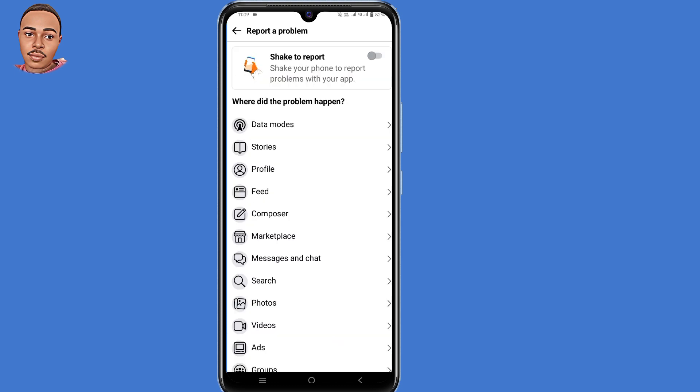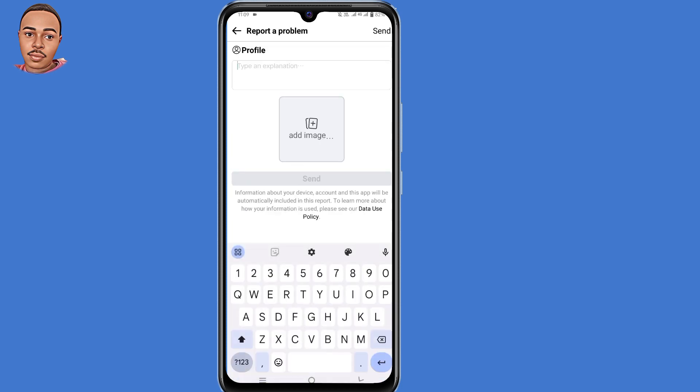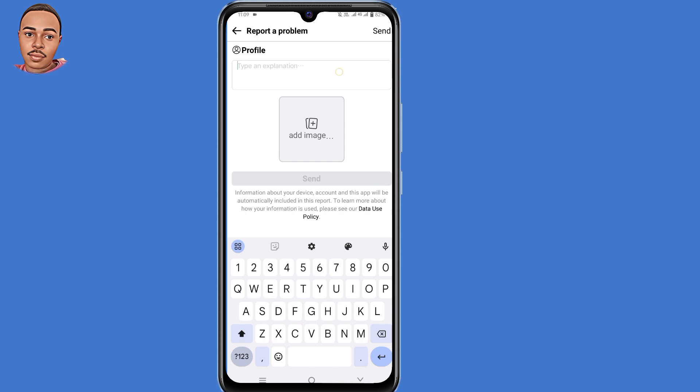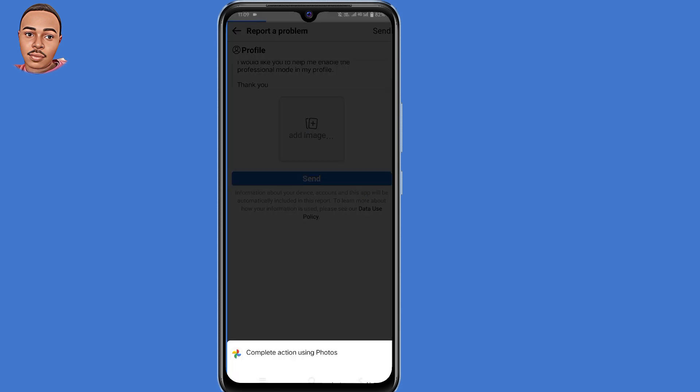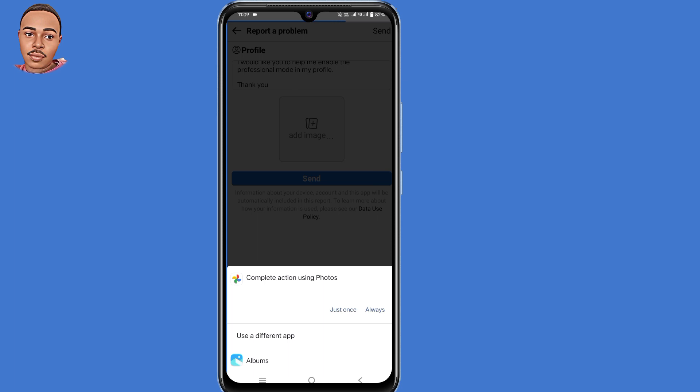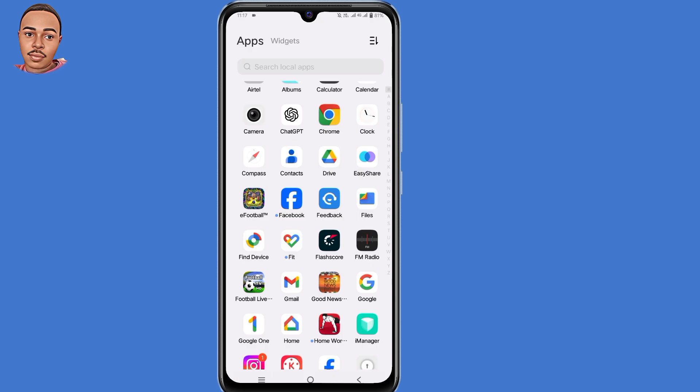Where did the problem happen? Select 'Profile'. Now you need to explain what you're facing — I have a simple script here. After explaining, tap 'Add Image' and add the screenshot that we took earlier. Then make sure you send it.